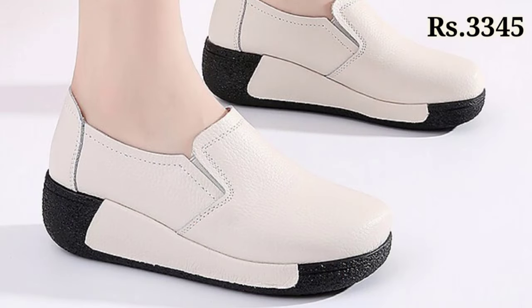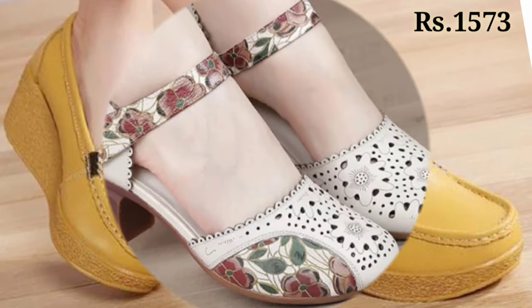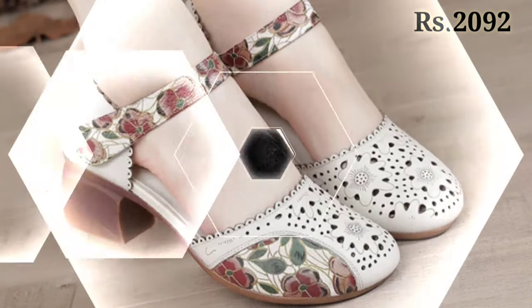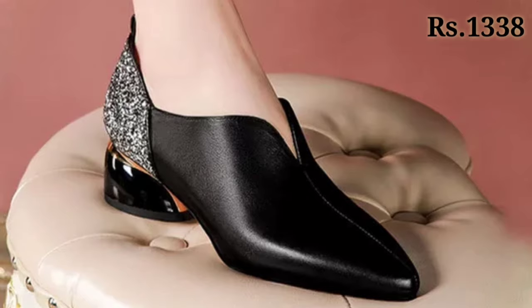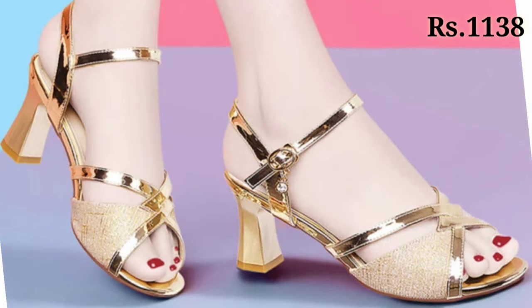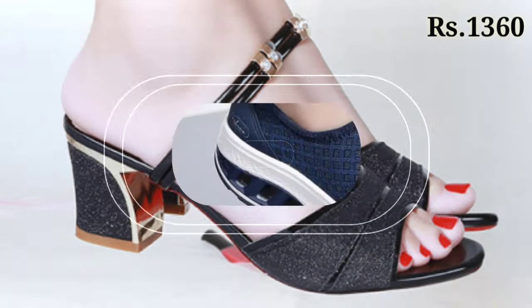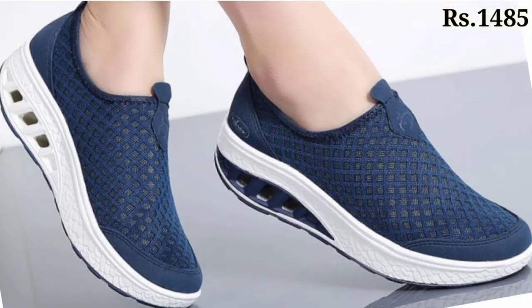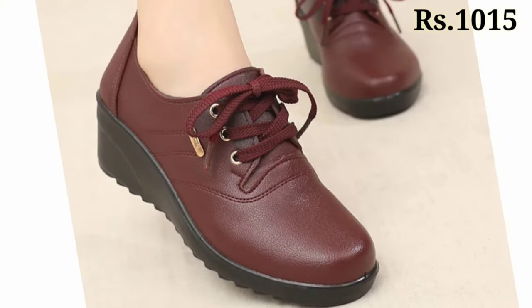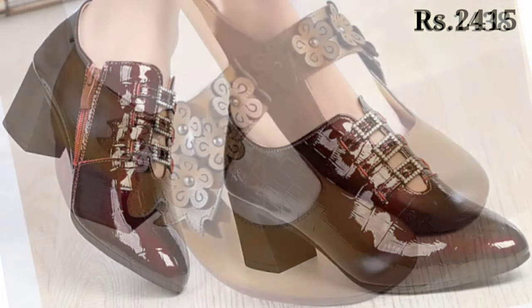We always provide the most comfortable and latest footwear collection for you. Make sure you subscribe to our channel Belly Babes so you never miss any updates from us. Keep watching and keep supporting Belly Babes. Let us know in the comment section if you enjoyed this video. Like this video, subscribe to our channel, and we'll see you in the next video. Goodbye and take care!